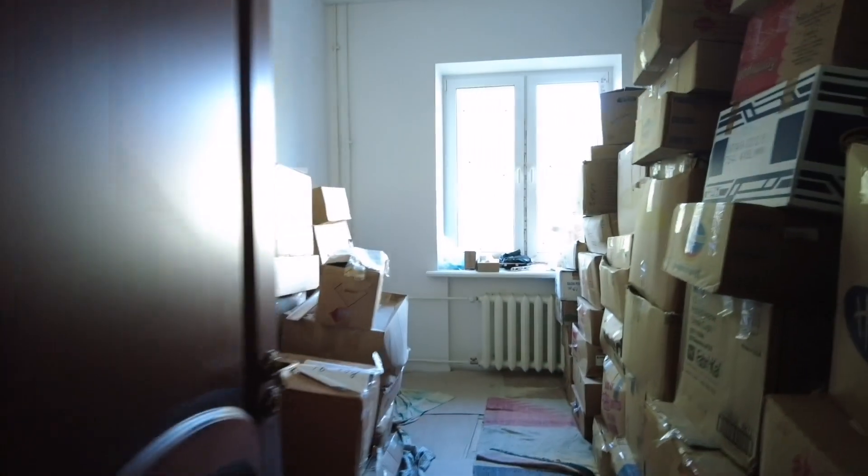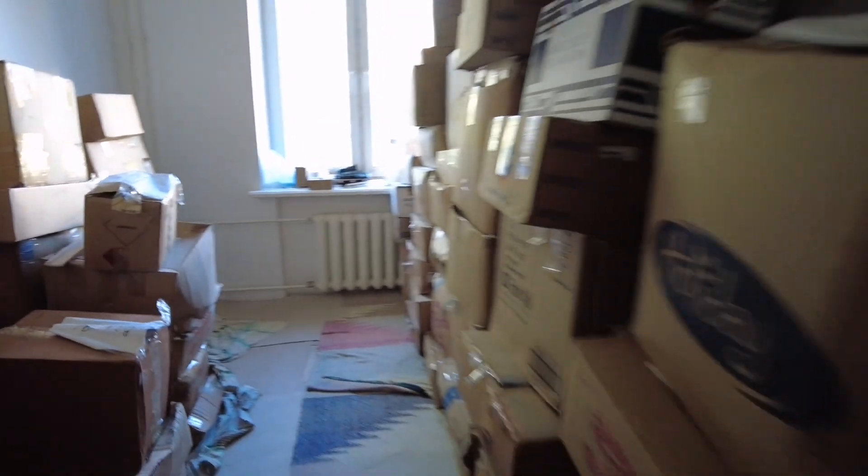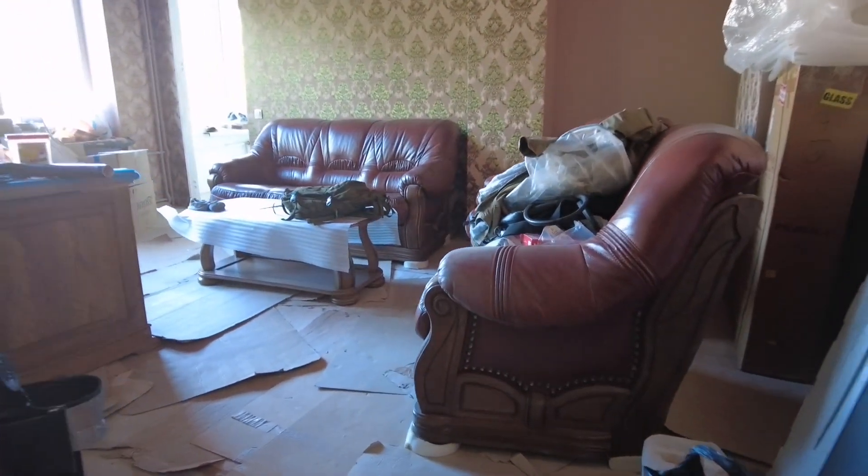Nothing's really finished. Have to sand this off and redo something on there — kind of finished. So a lot of boxes here. This is kind of my room.